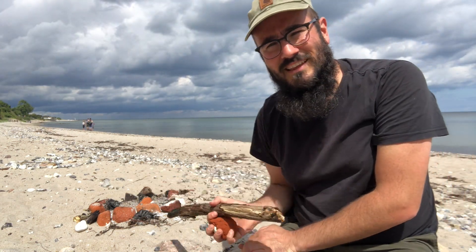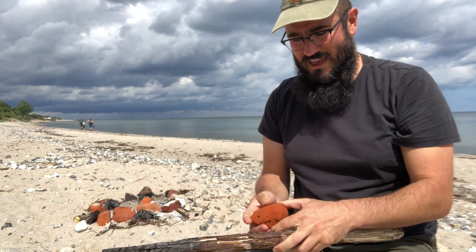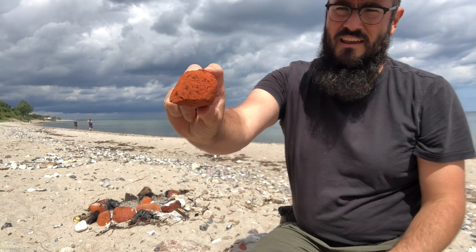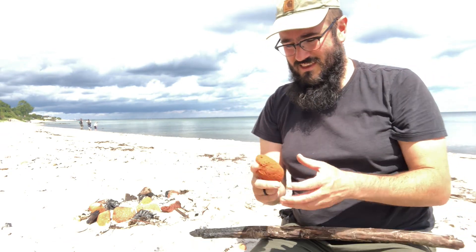Here's a nice little fireplace where someone had a fire. We've got some awesome charcoal and these kind of beach-eroded chunks of brick, and I've got some really nice chalk stones here.